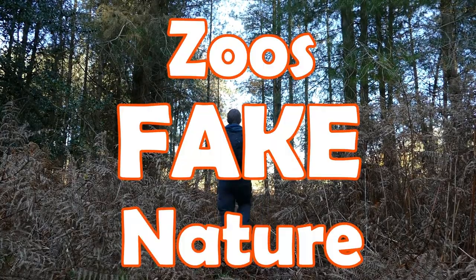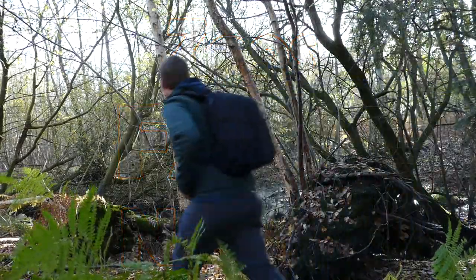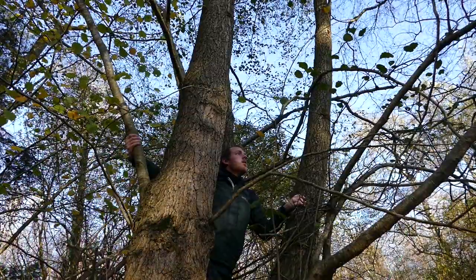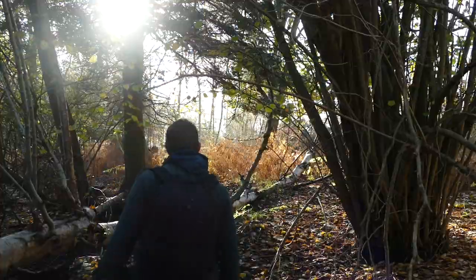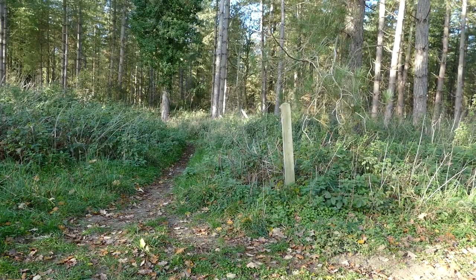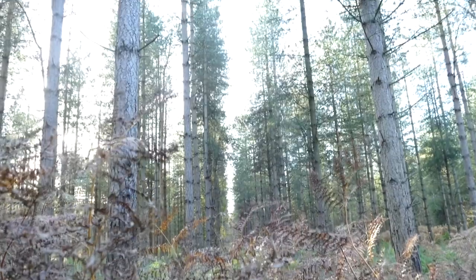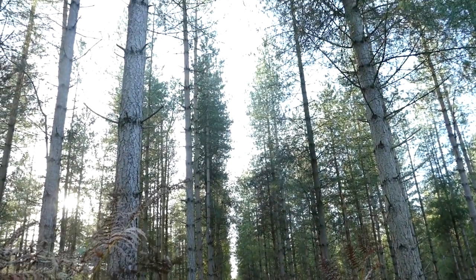Zoos fake nature, and it actually makes a lot of sense. When I need a break, when I want to experience nature and tap into my primal being, I'll come here. But this is actually a managed forest — there are footpaths running throughout, it backs onto farmland, and my house is just two minutes down the road.